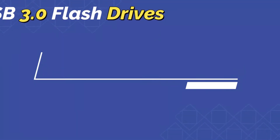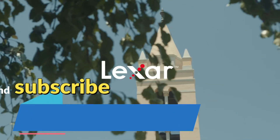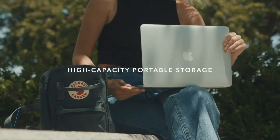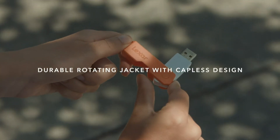In this video I have brought the best USB 3.0 flash drives. Before starting the video, make sure to subscribe and turn on notifications. For more details, check the description box for links to buy the best flash drive your budget allows.